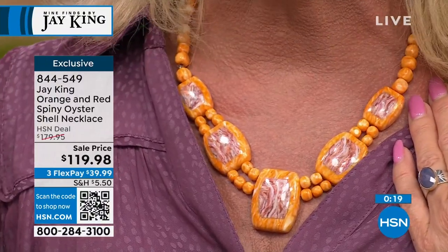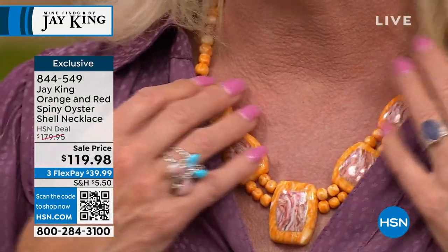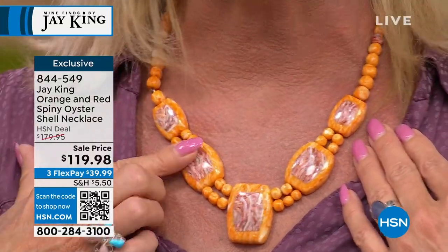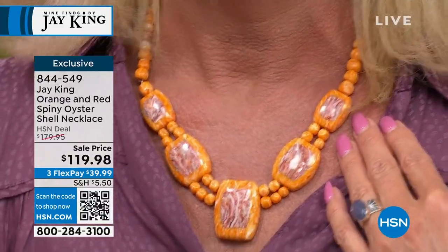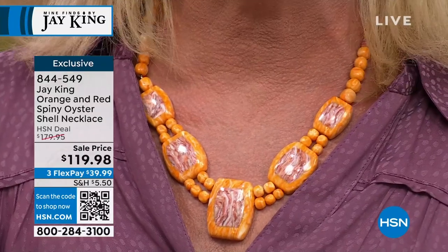It is $50 off — the lowest price ever offered — and ships right to your front door. For new Jay King shoppers being welcomed today: this is truly what it's all about — little treasures, works of art, everything handcrafted. You will never see anything quite like this at this sale price. The necklace is 18 and a quarter inches with a two and three quarter inch extender. The host then decides to grab some fall leaf decorations to show alongside the necklace.